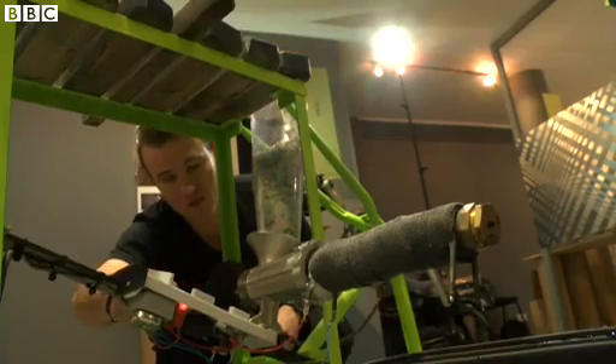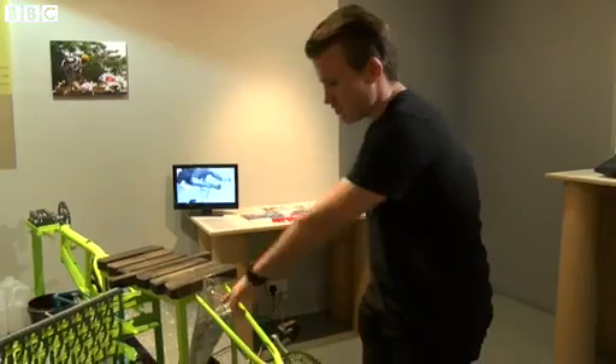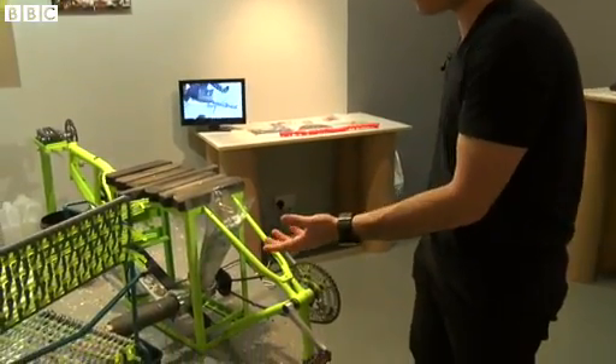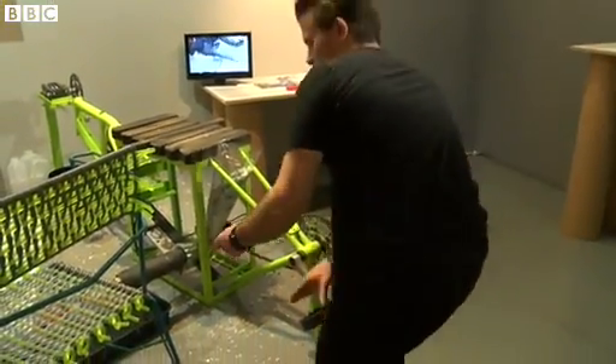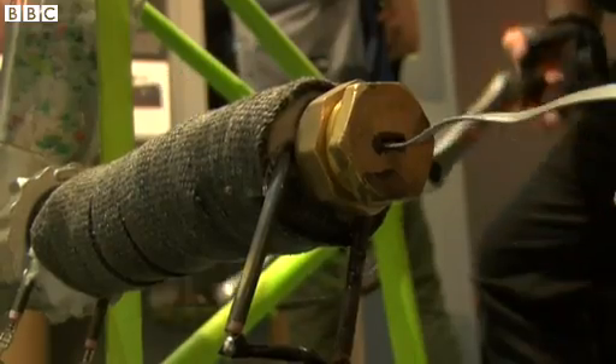Right now I'm turning on the heating element to heat up the extruder. Here's the extruder, which is heated using two toaster elements. And by pedaling, the machine augers out the plastic.